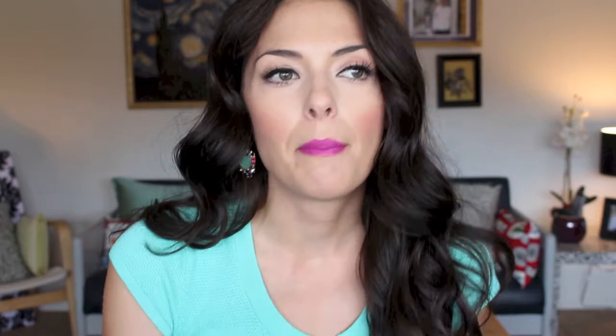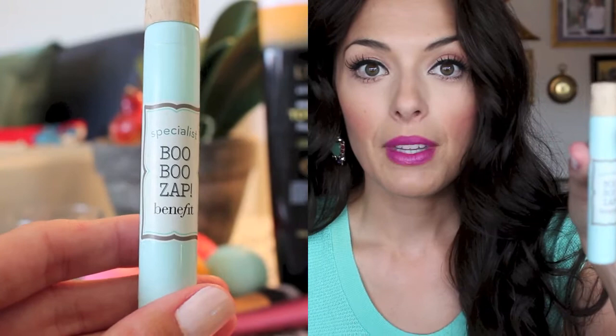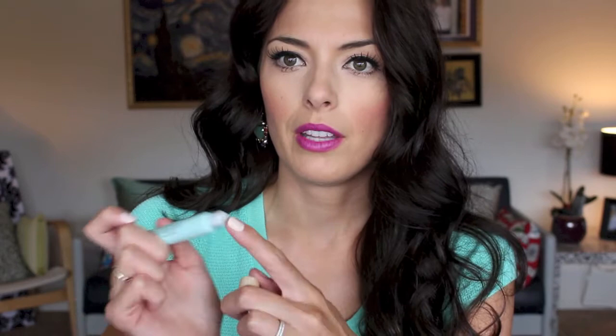For skincare in August, I had some weird little chin breakouts and I came across Benefit's Boo Boo Zap. The applicator is a flat tip — you just dab it directly on the blemish. The active ingredient is salicylic acid, so it's great for those deep, painful under-the-skin ones. I'd put it on after washing my face and moisturizing. One of my blemishes was noticeably better the next day — it didn't hurt anymore. I recommend it — it's a good one.